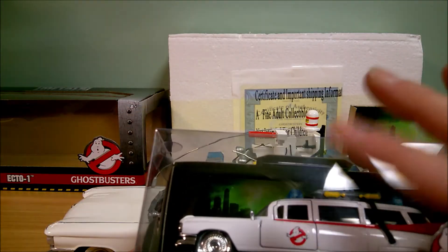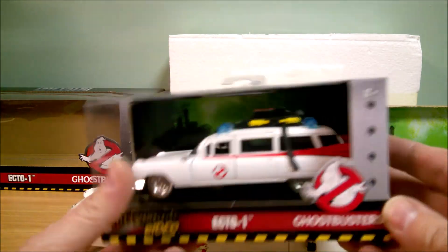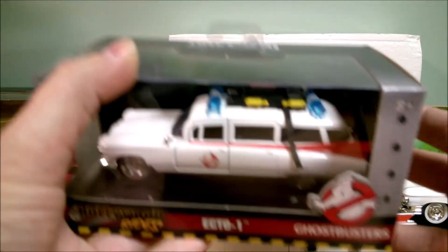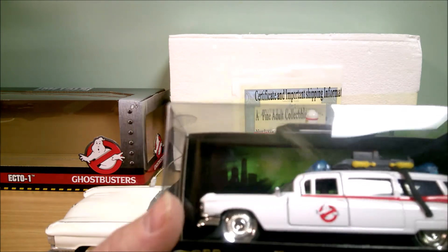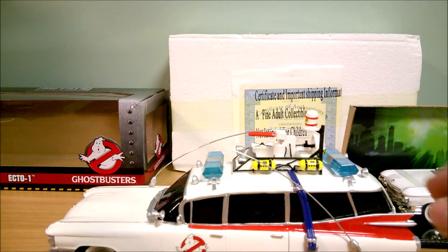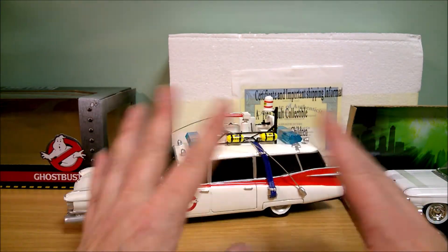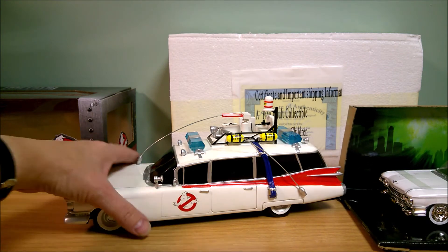This little one here is also an Ecto-1 — this is a 1:32 scale, also by Hollywood Rides, the same company as the bigger die-cast one. It's a cute little car too. So there are a lot of nice displayable Ghostbusters Ecto-1 vehicles out there to choose from.